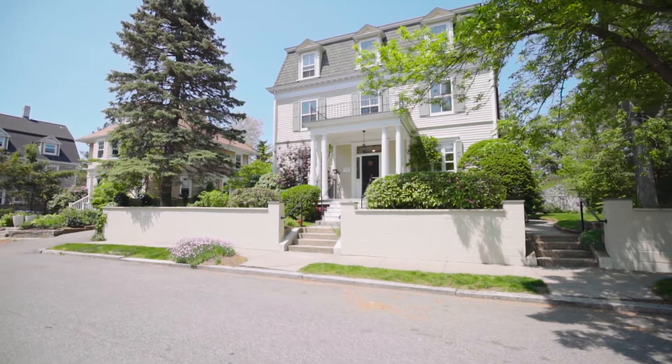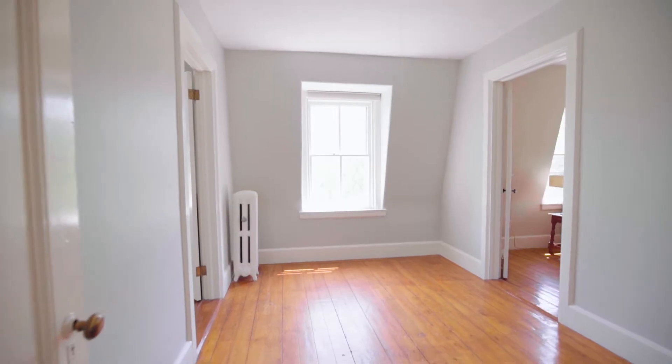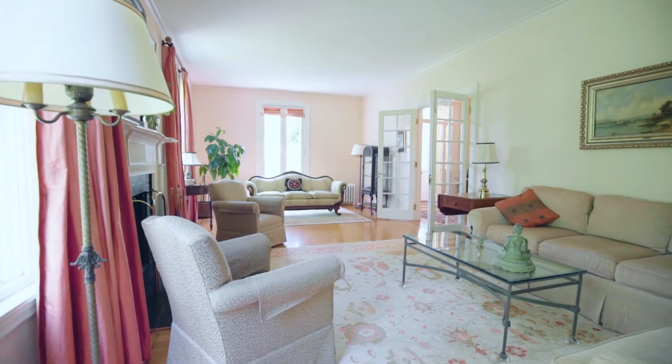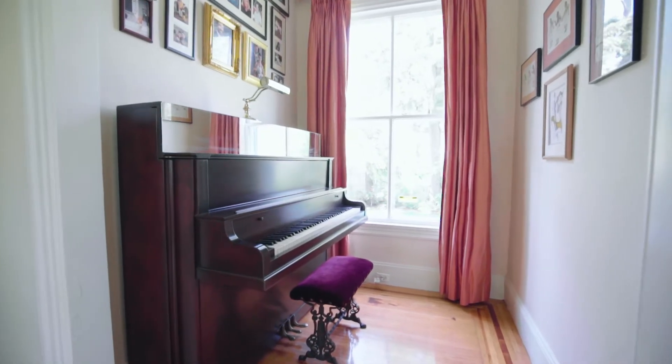Step beyond the main entry's vestibule and into the high-ceilinged foyer with elegant inlaid hardwood floors which continue throughout the home. Move to your right through a set of French doors, opening to the elegant living room featuring a wood-burning fireplace and a secluded reading nook or music alcove.